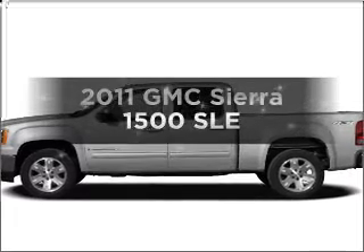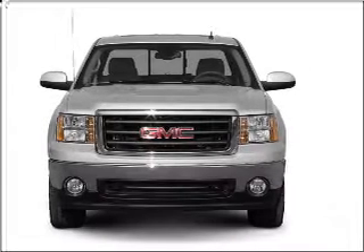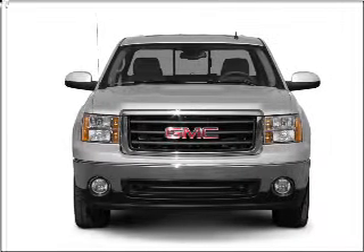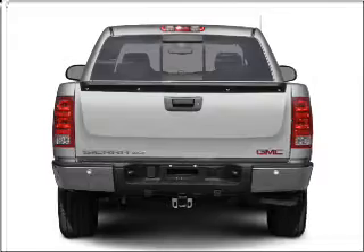Check out this 2011 GMC Sierra 1500. If you're looking for a first rate auto, this one could be yours today. With a powerful eight cylinder engine connected to a smooth shifting six speed automatic transmission.